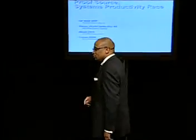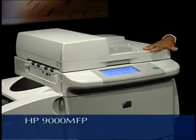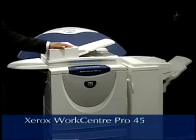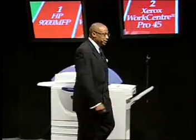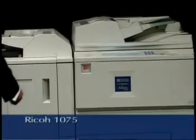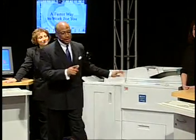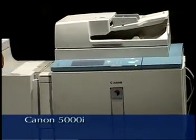But before we do that, by way of introduction, I'd like to introduce you to the products we'll be racing against. First, in lane 1 is the HP 9000, which has a rated speed of 50 prints per minute. In lane 2, we have the newly introduced WorkCenter Pro 45, which was introduced today, and it has a rated speed of 45 prints per minute. In addition, we have the Ricoh 1075, which has a rated speed of 75 prints per minute, and it's in lane 3. In lane 4, we have the Canon 5000i, which has a rated speed of 50 prints per minute.